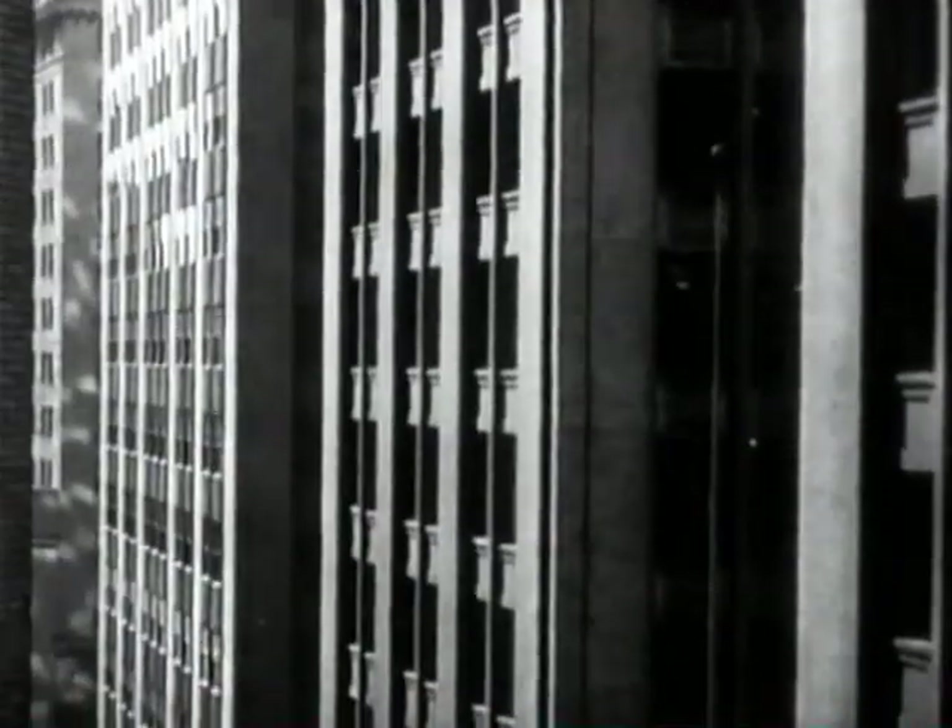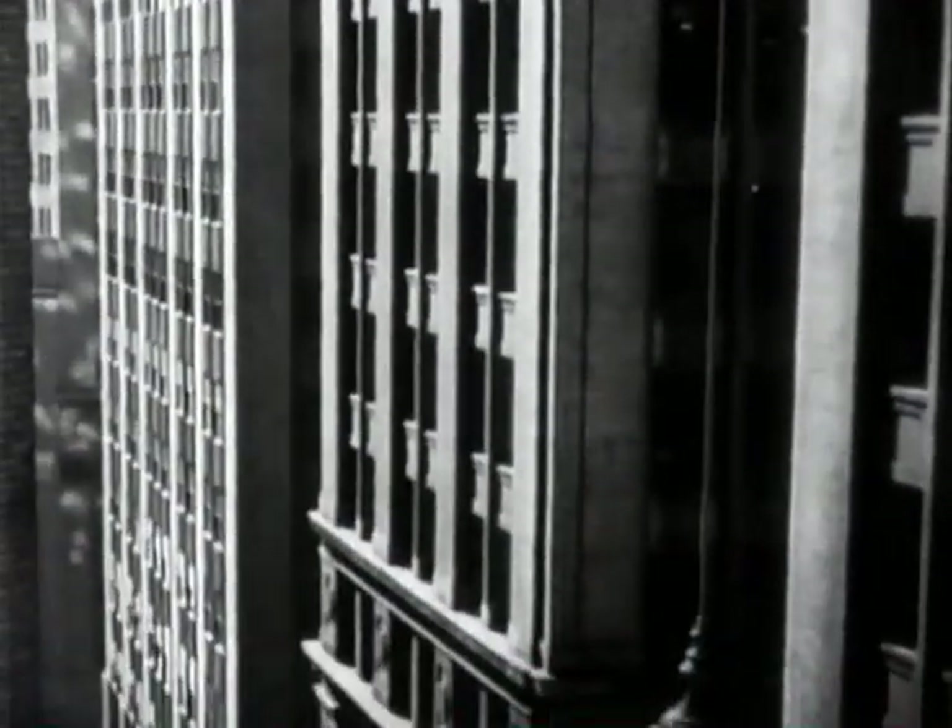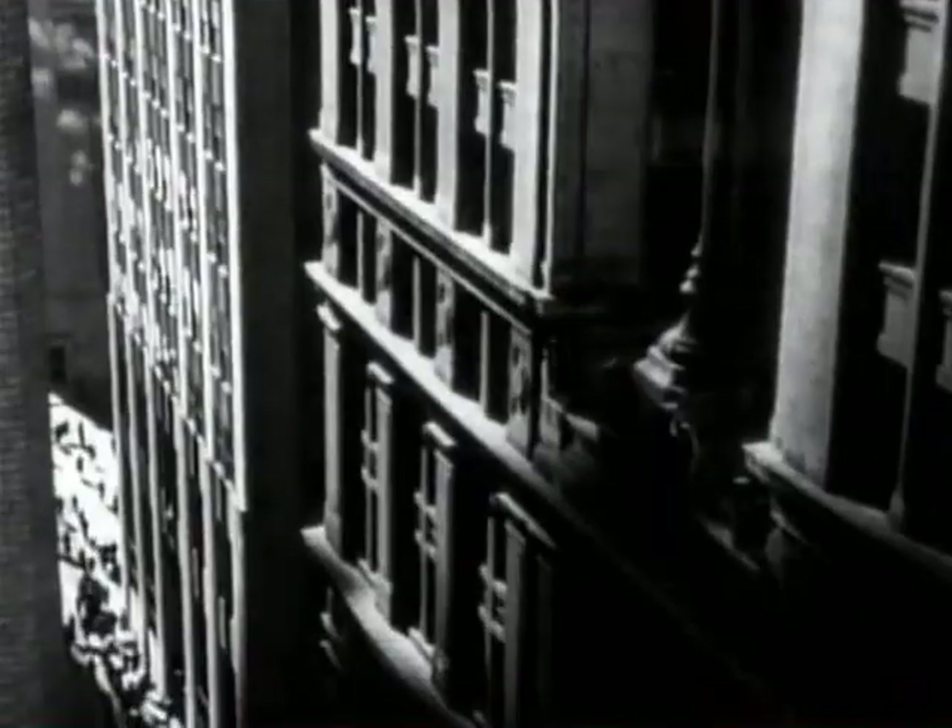The strict regimes imposed by scientific management certainly contributed to making an office worker's life pretty wretched.